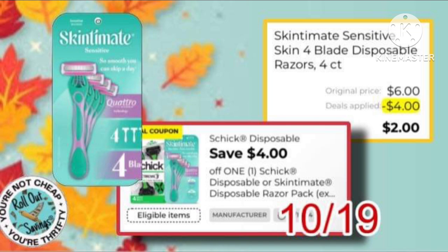Next, we have this Skintimate Razor coupon. It's $4 off. It does work on those $6 ones, making them just $2.